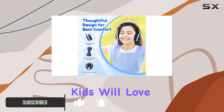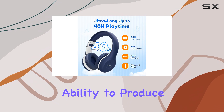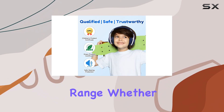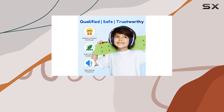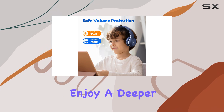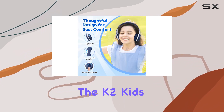One of the standout features of the EarFun K2 Kids is its ability to produce rich bass, which is quite surprising for headphones in this price range. Whether your kids are listening to their favorite tunes or watching videos, they'll enjoy a deeper sound experience that enhances their overall enjoyment.